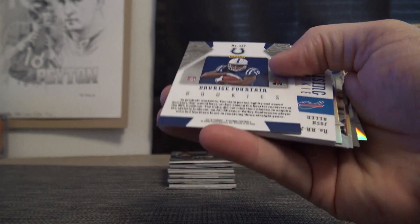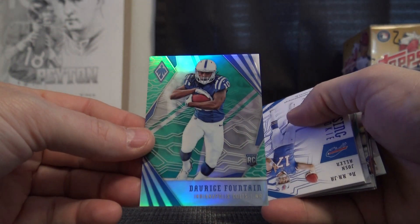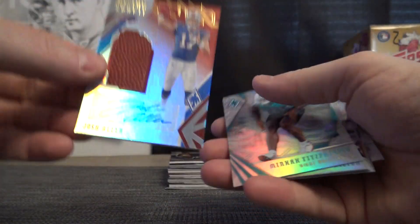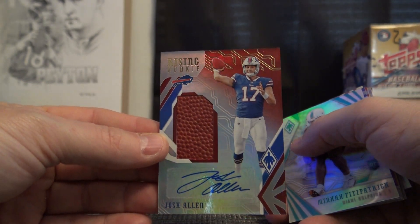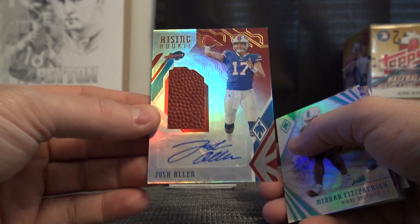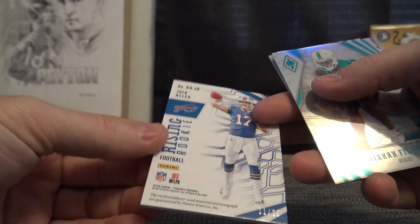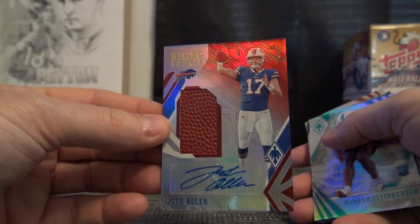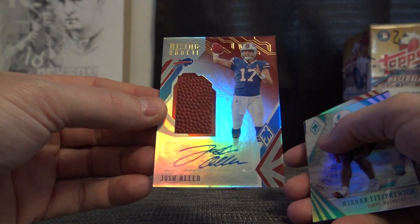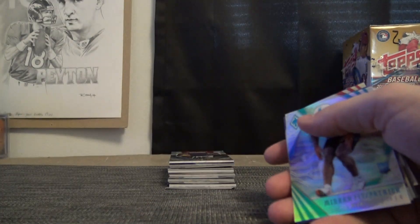Luke Falk. Fountain is numbered to 25 — the green. Josh Allen football autograph! We just got Baker Mayfield in the last box from the last case. Josh Allen football autograph — that one's 11 of only 20. We got the 3 of 20 Baker Mayfield. Same exact card.